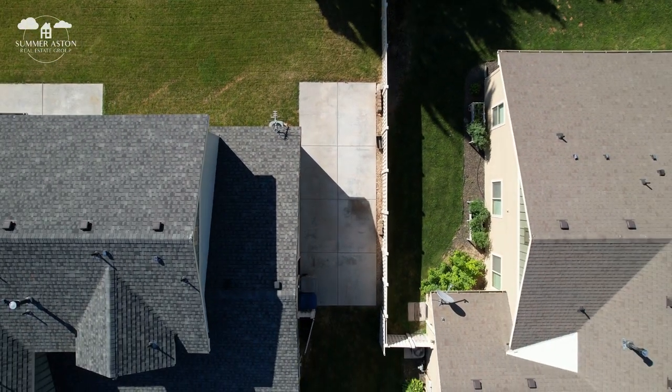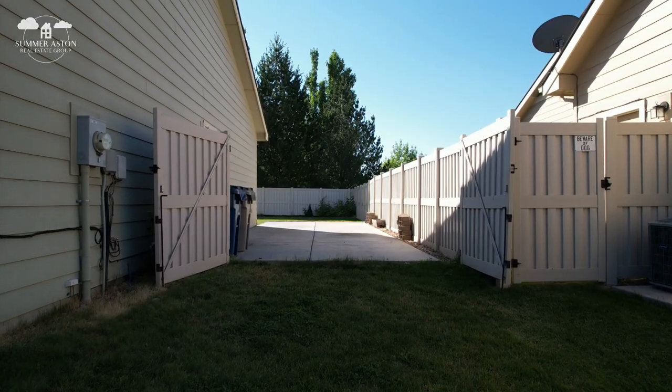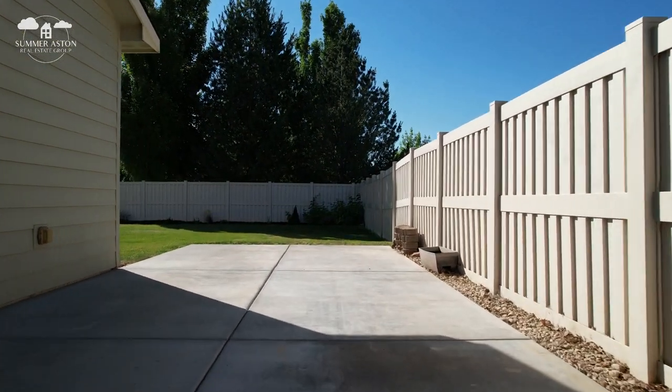And of course, what everyone in Middleton wants — you've got a 35 and a half by 12 and a half foot RV parking pad. The HOA does allow for RV parking here as long as it is behind the fence, so whatever you can fit back here, you can park back here.